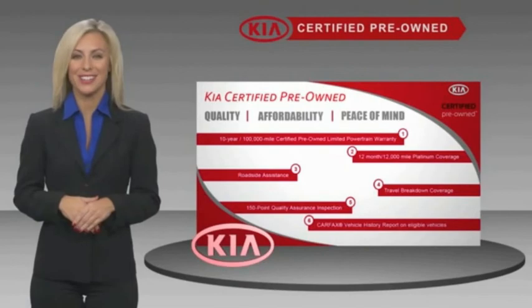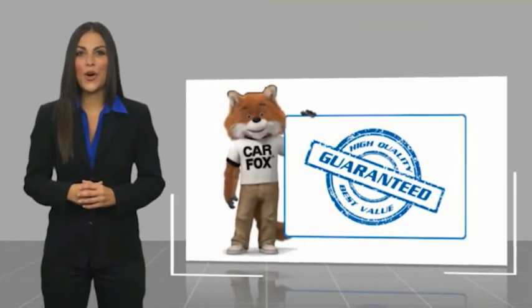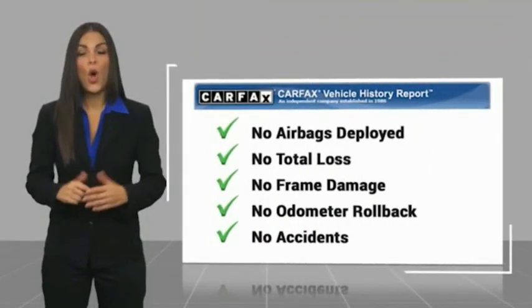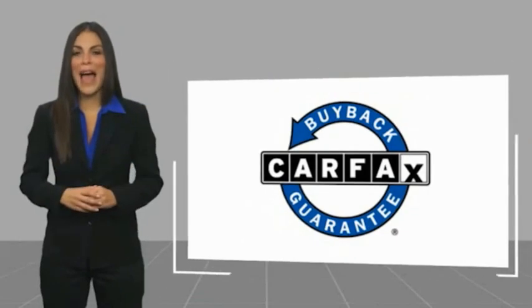Ask your dealer for details about the Kia certified program. Here's another high quality vehicle with a Carfax vehicle history report — be sure to find a complimentary copy of this report online or contact the dealership. This vehicle qualifies for the Carfax buyback guarantee.